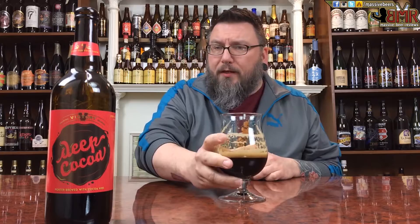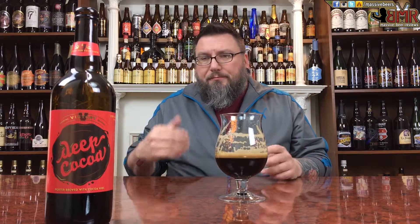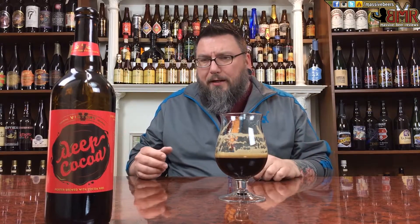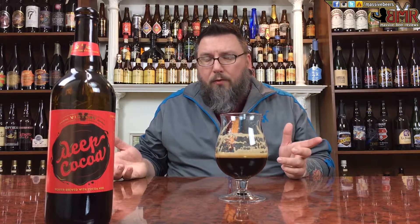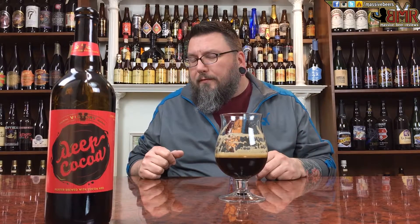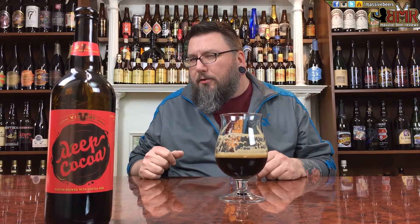Nice beer. The finish is slightly — a little bit of bitter on the finish. Other than that, pretty nice. Really nice beer. Rating-wise, I would give it an 89 overall.